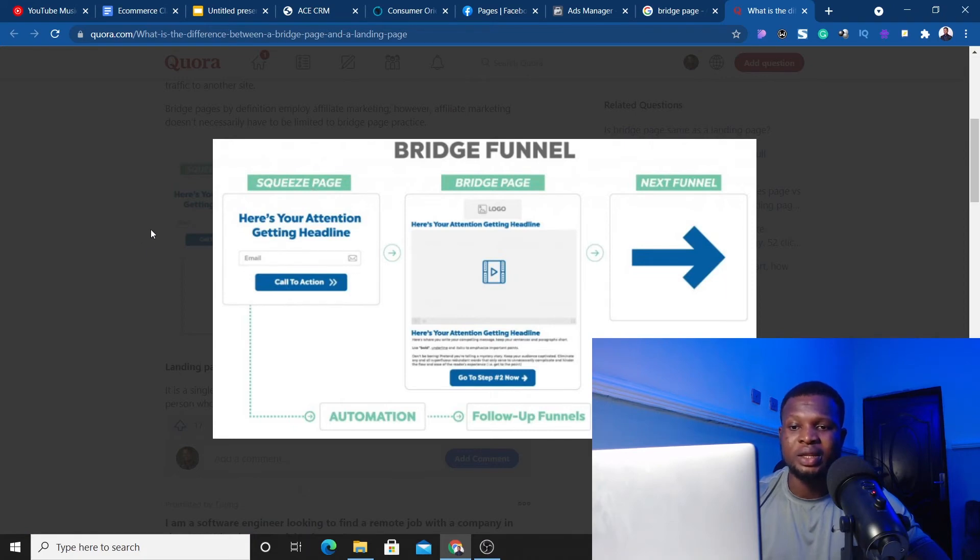In this setup, we're sending traffic straight to the bridge page — not to a squeeze page, unless you want to collect email addresses. On the bridge page, make sure your copy and everything there is compliant with Facebook, because this is what Facebook sees. Now, before people can click to buy or learn more about the product, you have to put something like a checkbox that people must tick before they can proceed.